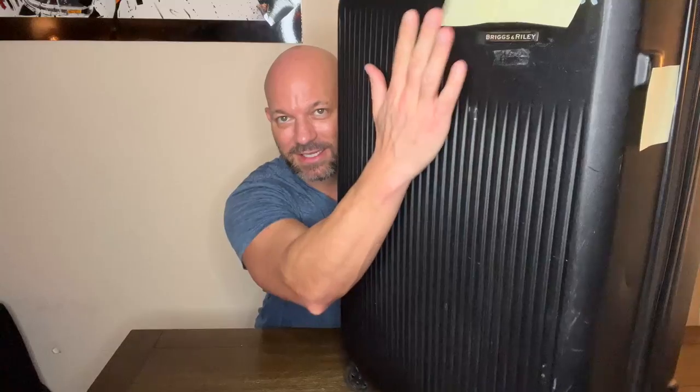You're going to notice that mine has yellow stickers all over it, and that is because I want to give you a tip. This is what I do.